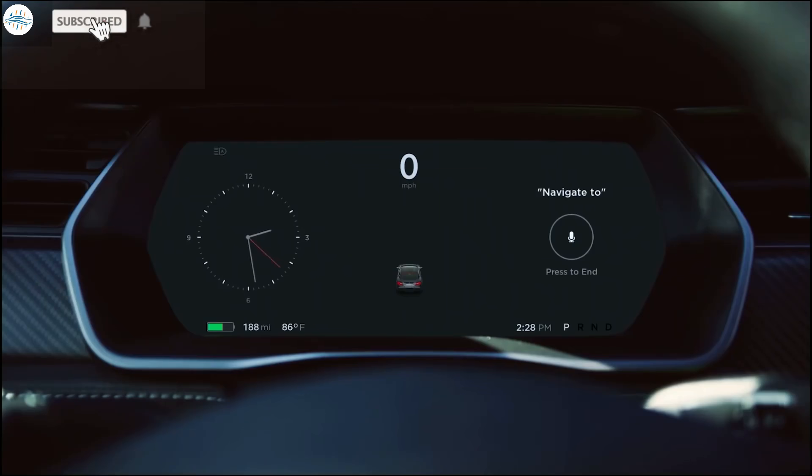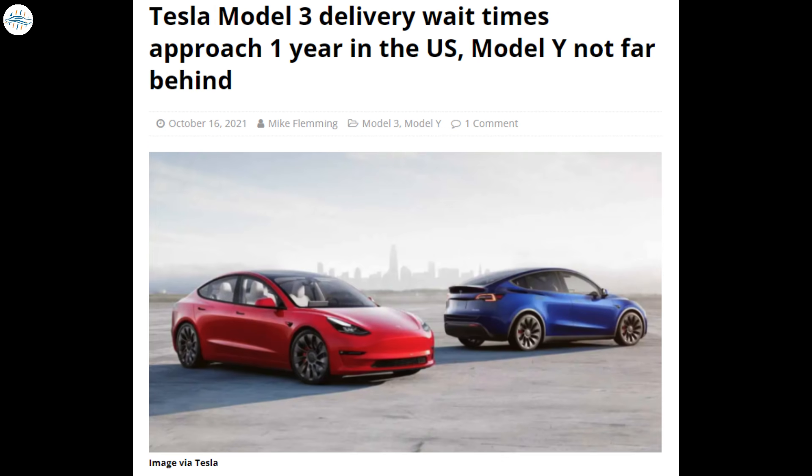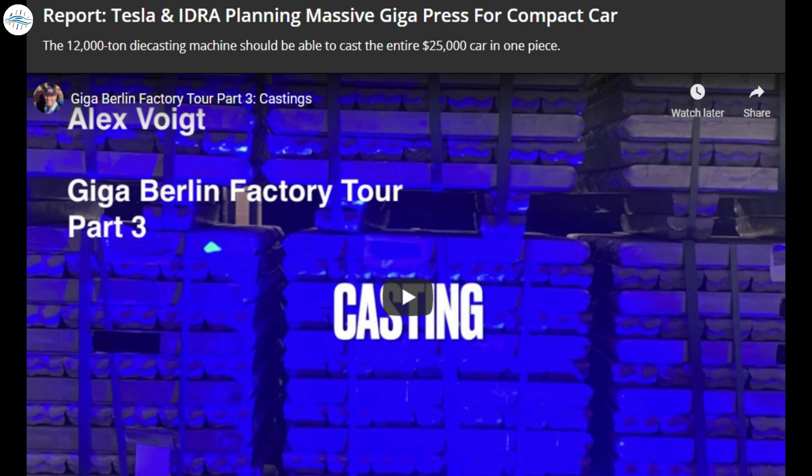Today we have brought you the latest Tesla news. Tesla kicks off refresh Model X deliveries in Fremont. Tesla Model 3 delivery wait times approach nearly one year in the US, Model Y not far behind. Tesla Cybertruck online configurator goes through strange transformation, and Tesla and IDRA are planning a massive giga press for its compact car. Let's get into all the details.